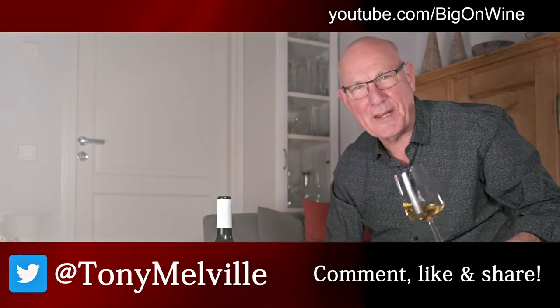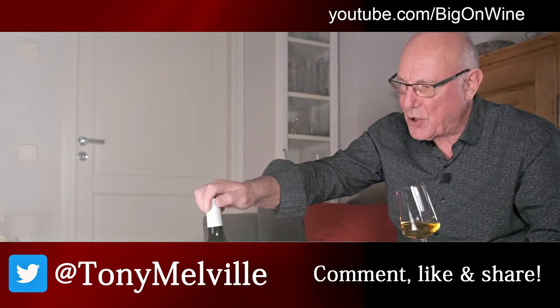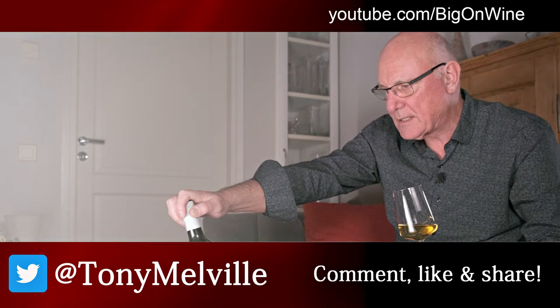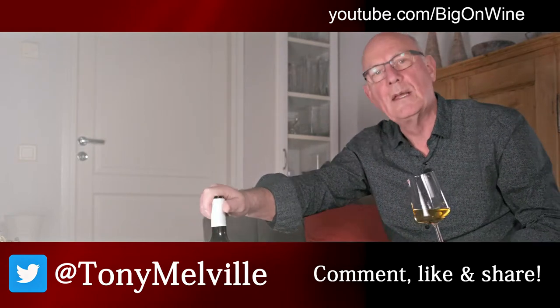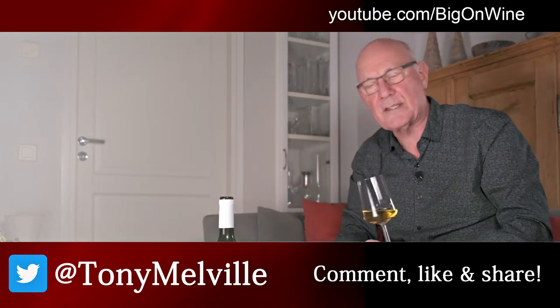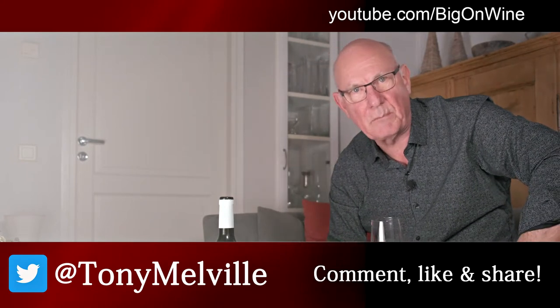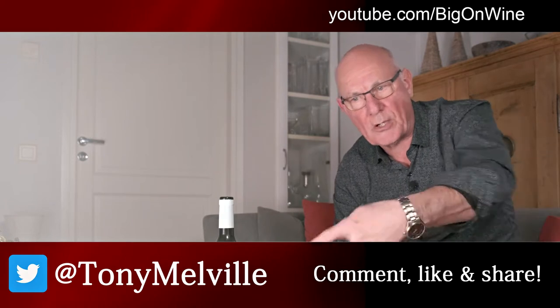Many thanks for checking out this week's video and the little intro to an unusual wine from South Africa's Western Cape Winelands — Bosman Adama Vintage 2016, a blend of no less than seven varieties. Interesting stuff. If you've enjoyed what you've seen and heard, please do feel free to give us the big thumbs up, which we appreciate so much. Drop a comment down below — your comments are vitally important to us.